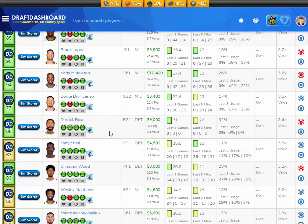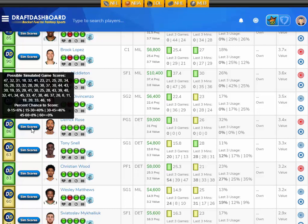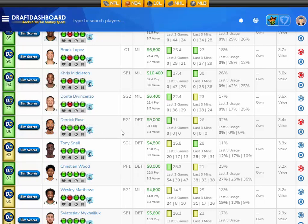Moving up in salary a little bit — I like Derrick Rose, projected at 31 fantasy points tonight, that's 3.4 times value. He's 9,000 DraftKings salary. His sim scores: a 6% chance to score 15 fantasy points or less, a 40% chance to score 15 to 30, a 46% chance to score 30 to 45, and an 8% chance to score 45 to 60 fantasy points. I like Derrick Rose here at 9,000 DraftKings salary.